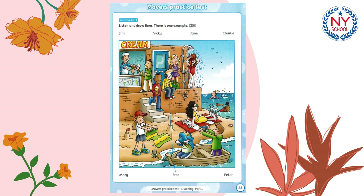One. Who's the girl that's swimming in the sea? I can see two girls in the sea. Which one do you mean? The one who's near the beach. Oh, that's Vicky.